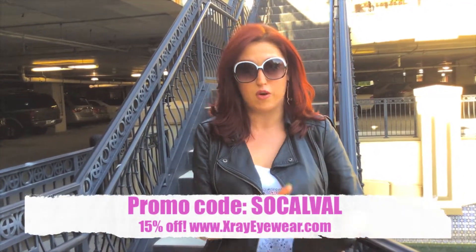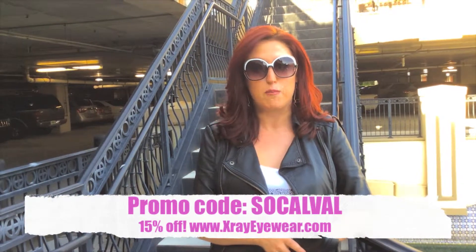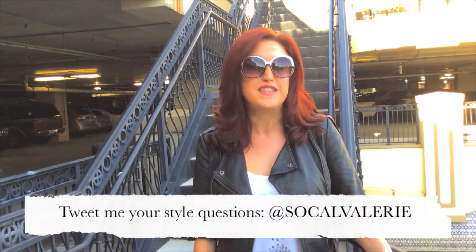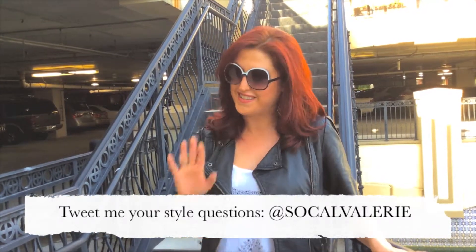Again, 15% off, so tell a friend. All you need to do is use the promo code SOCALVAL. If you have any favorites you want me to cover, just use the Ask Val section of the blog. I'll see you next time.